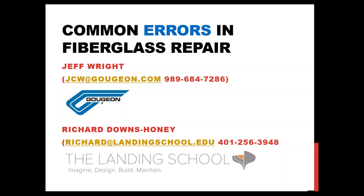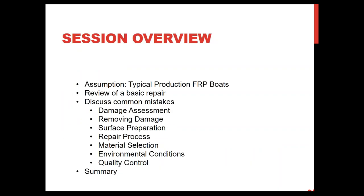I've been called in as an expert witness in a court case — I've learned that being an expert witness doesn't necessarily mean you win. The last case I can think of, I lost. So if you want advice on repairs, give me a call; if you want me to appear in court, talk to someone else. Our session overview: instead of going through the repair process step by step, we're going to hit some high points — common mistakes from both of our careers. We'll define a basic repair so we're all on the same page, then touch on common mistakes for each topic, with time for questions at the end.